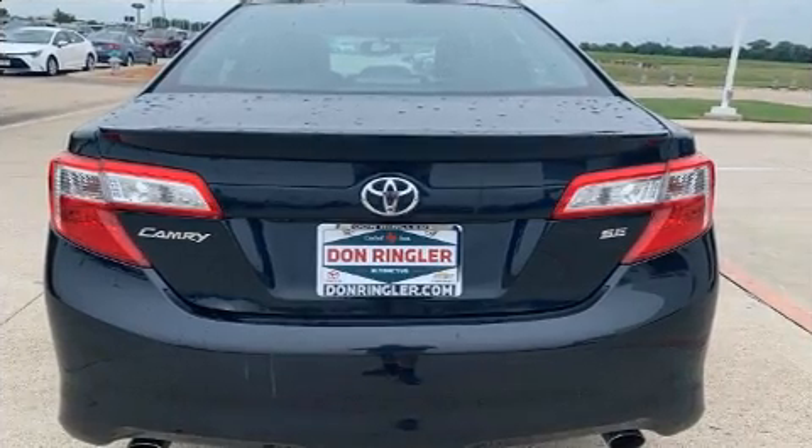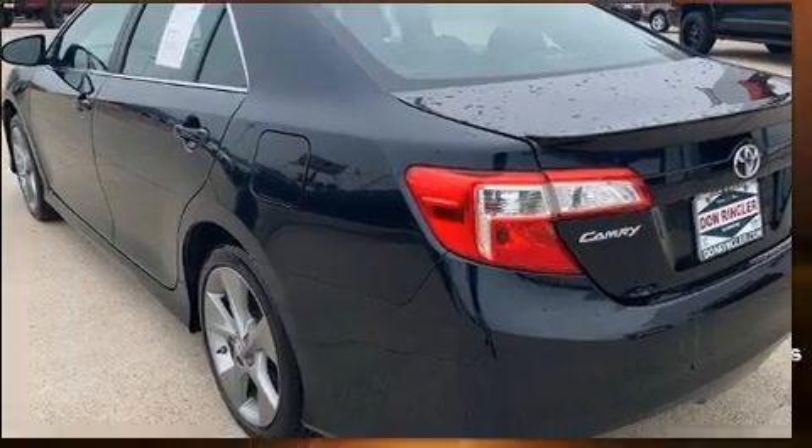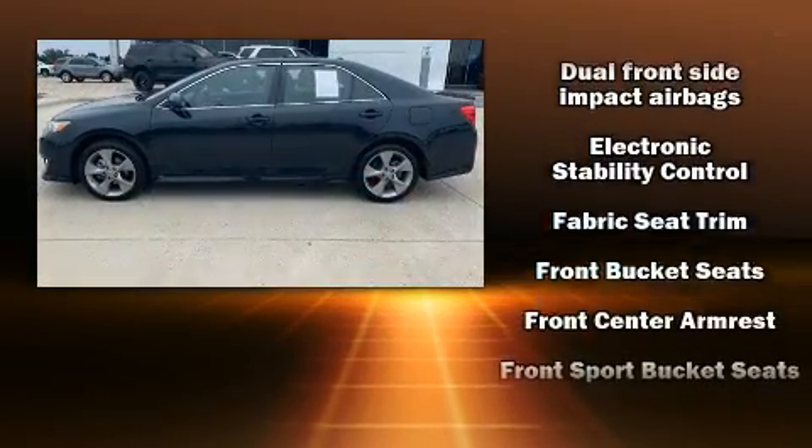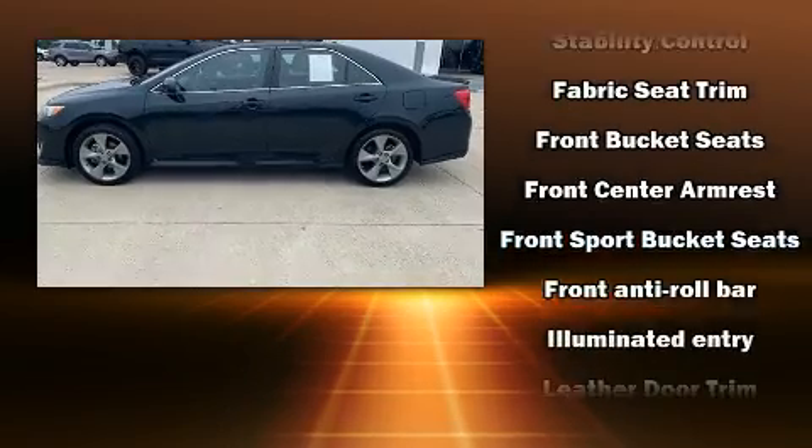Top features include front fog lights, one-touch window functionality, a tachometer, an outside temperature display, remote keyless entry, and much more.